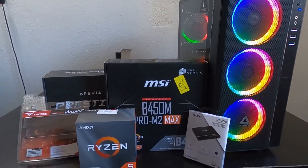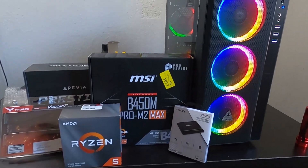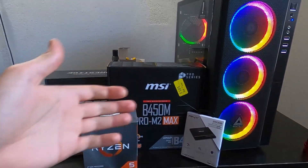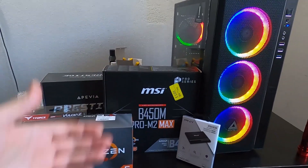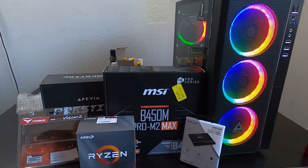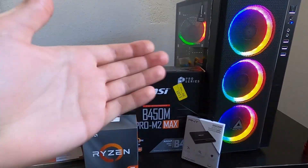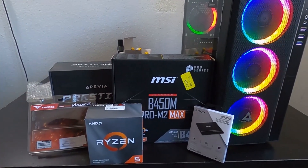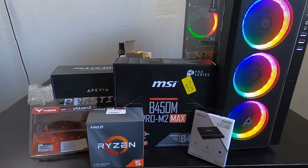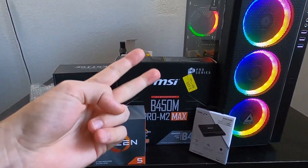Alright guys, that's it for today's video. If you like this video, please give it a big thumbs up — hopefully it was inspiring and helps you make a better decision on picking your parts or building your own PC. This thing is more than enough for me. I don't need to spend thousands of dollars on a gaming or video editing PC — it's super quick, super fast, and can do anything I want. I appreciate you watching. Please hit the thumbs up, subscribe, and I'll catch you in the next one. Peace.